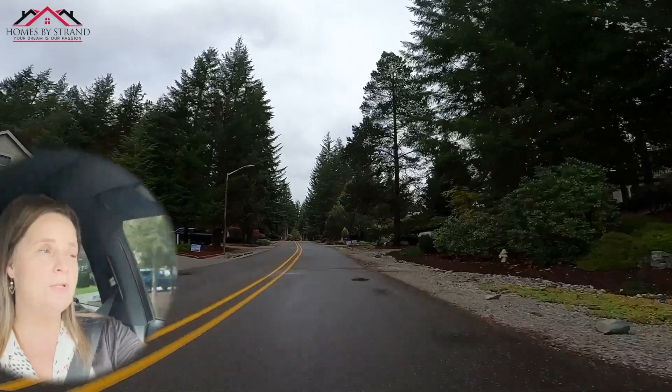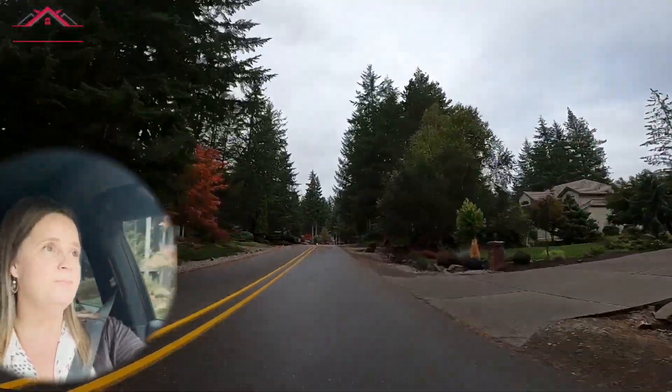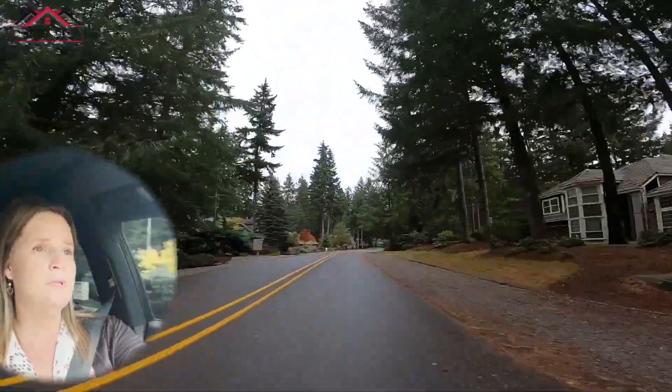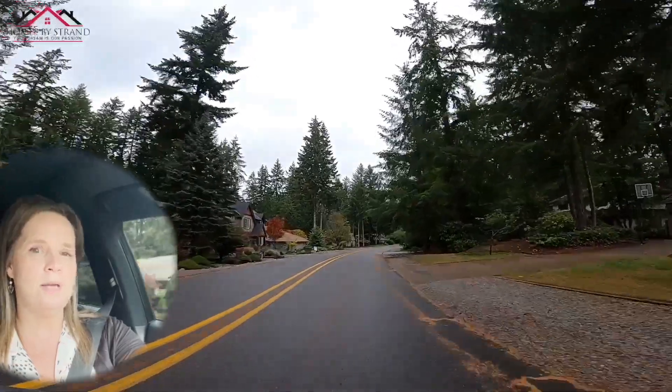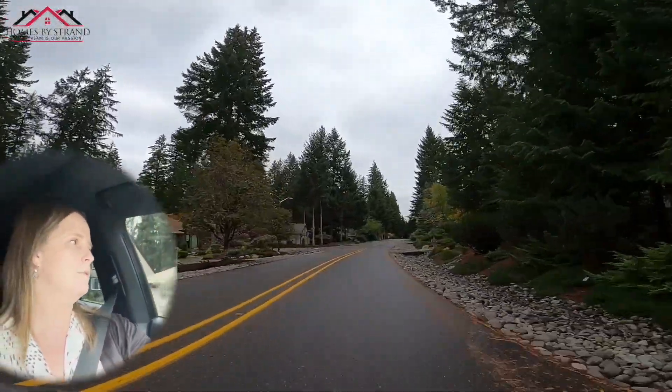As you can see, like I was just sharing — all of these homes look different. They're all kind of unique, which I think makes McCormick unique. They're just all different. I'll go back onto the main road here.